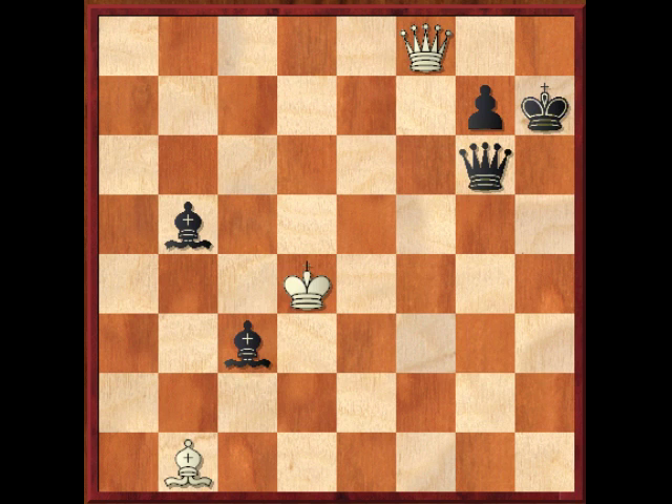Instead, after bishop to c3 check, white plays king to e3. Black continues bishop to d4 check, king to d2, bishop to e3 check, king to c3 — and this is a bit of a merry-go-round. Black can do this all day: bishop to d2 check, king to d4, bishop to c3, king to e3, bishop to d4, king to d2, bishop to e3, king to c3, and so on. That's what I liked about this puzzle — this amusing chase where the bishop can't be taken.